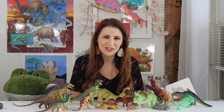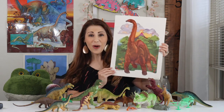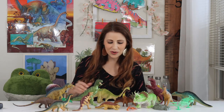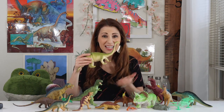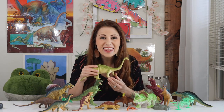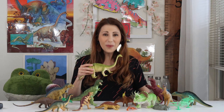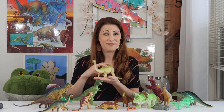Our next dinosaur is called a Brontosaurus. Brontosaurus dinosaurs were one of the biggest animals to ever walk the Earth. They weighed over 50,000 pounds. Brontosaurus dinosaurs are called herbivores because they only eat plants. This guy must eat a lot of plants.